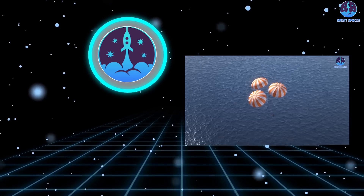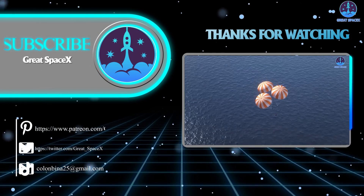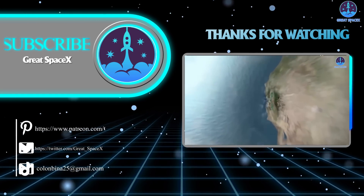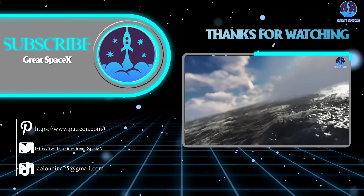That's it for today's episode. Thank you so much for watching, and please remember, if you enjoy what we're doing, become a patron through our Patreon link in the description below. As always, this is Kevin with GreatSpaceX, and my team and I will see you next time.